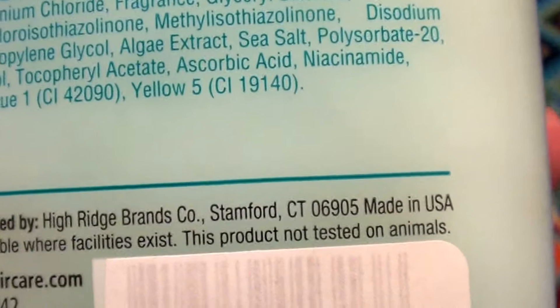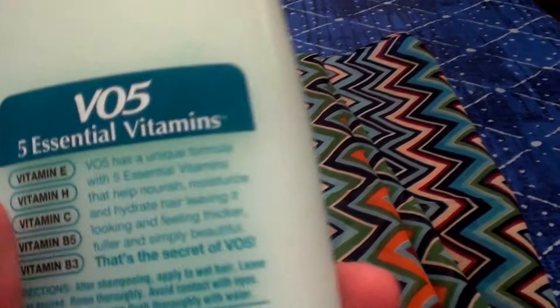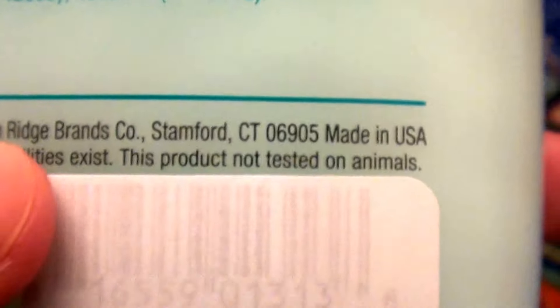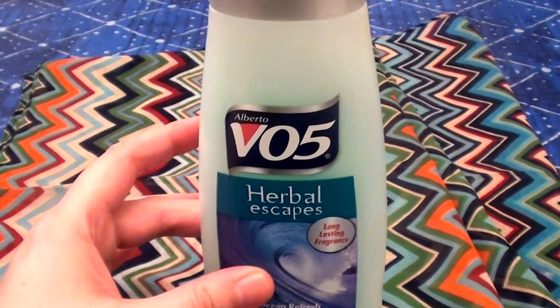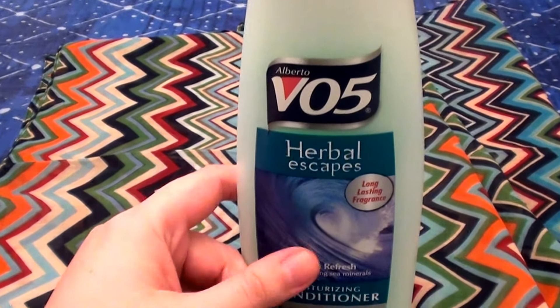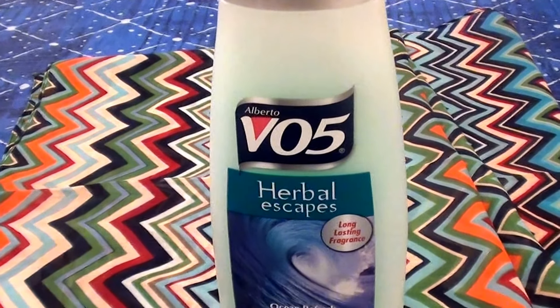I noticed on some of my Alberto VO5 products — sometimes when I turn the bottle over it says cruelty-free and no animal testing. And there it is right there on the back of this bottle — not testing on animals. Love that, respect that. This product is super moisturizing, super hydrating, and emollient. It's a great humectant for your hair. If you have dry damaged hair like I do, it's a beautiful product that works great. It also has great slip, and I love slip — my hair products have got to have that slip.